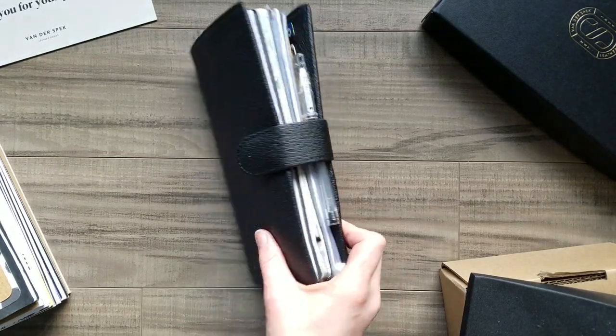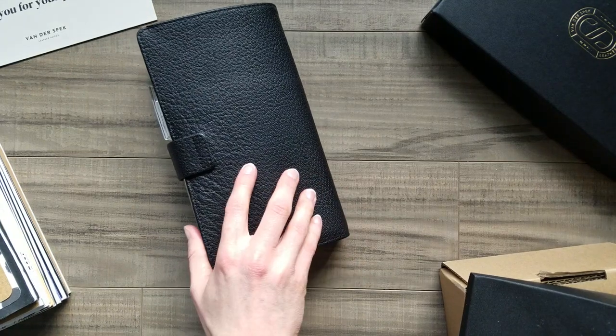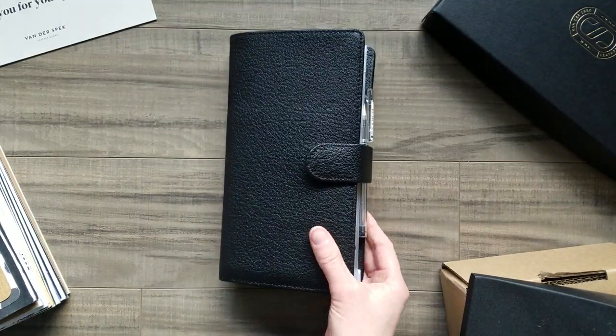Good morning! It's morning here so I still have my morning voice, but I wanted to jump on and share my new traveler's notebook.